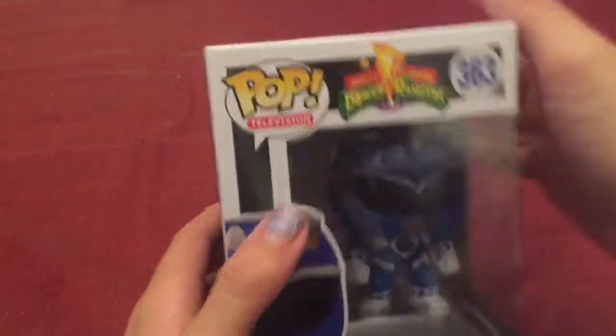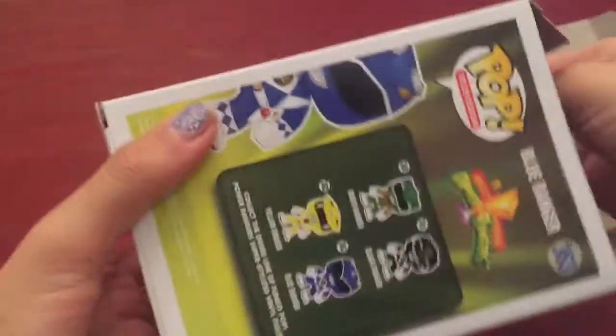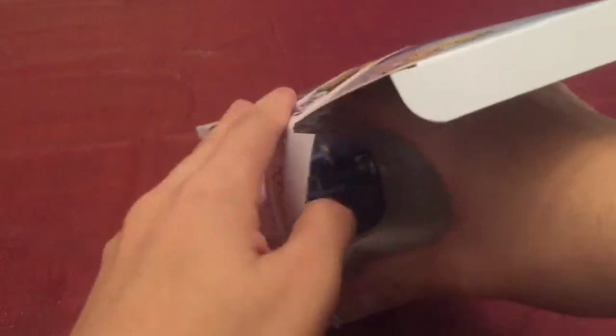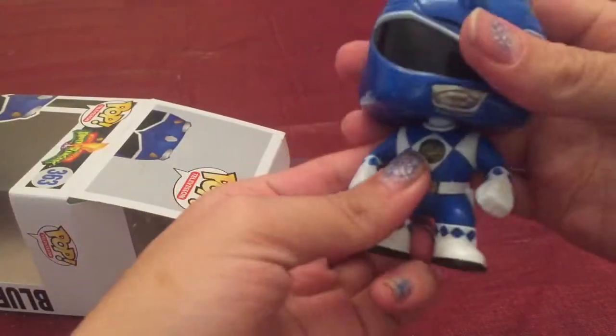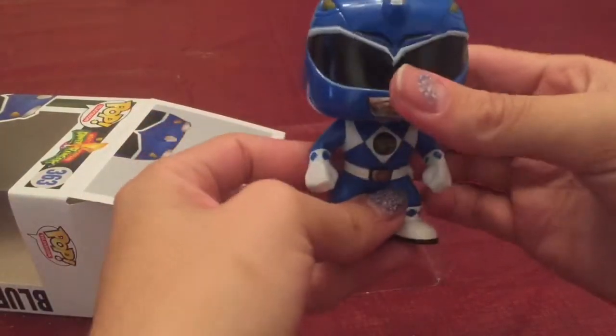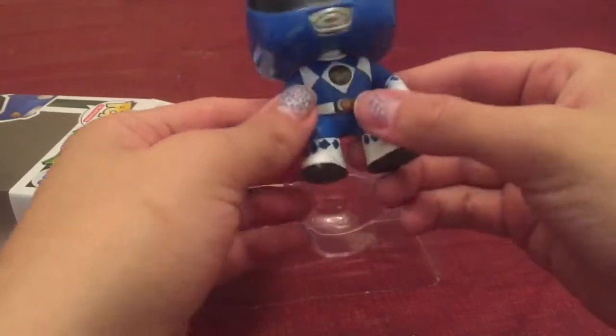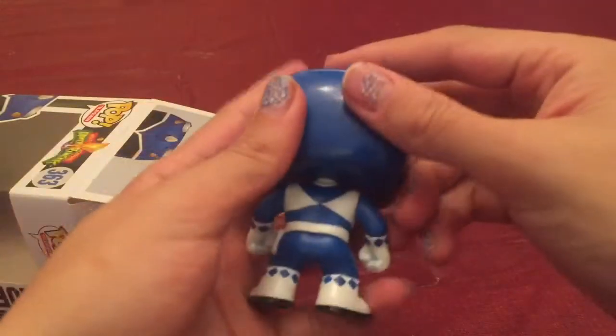Anyways, just open this up here. I do leave it in the packaging because I like to keep it in the packaging, but I do like to take them out once in a while. Look at this — this is a cool Funko Pop right here.